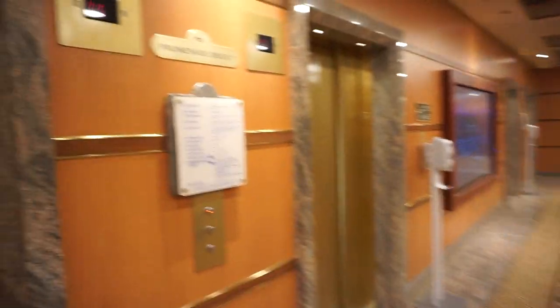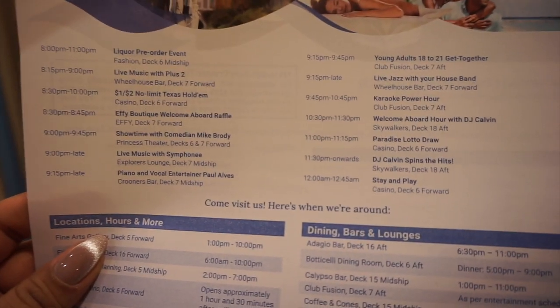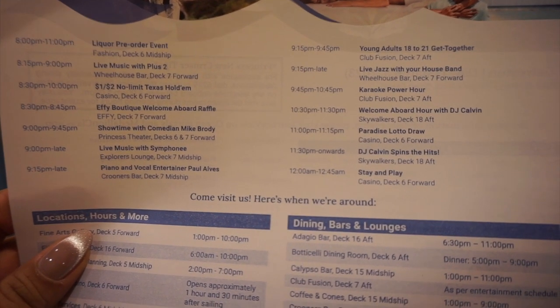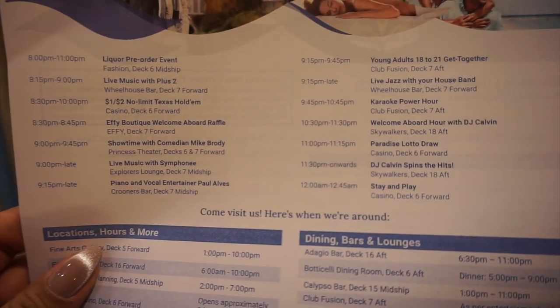Looking at the activities from today, we're going to go to the welcome aboard hour with DJ Calvin at Skywalkers — it's kind of like their nightclub, so we'll go ahead and check that out.